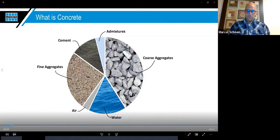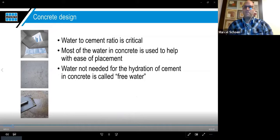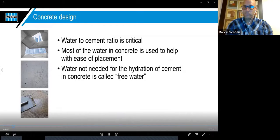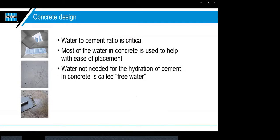Most of the water in the concrete is used to help place the material. The water not needed for actual hydration of the cement is called free water. Excessive water — used to make the concrete easier to place — will cause lower strengths and higher capillary action. Higher capillary action can contribute to greater amounts of moisture vapor working its way up through the concrete into the enclosed building envelope.